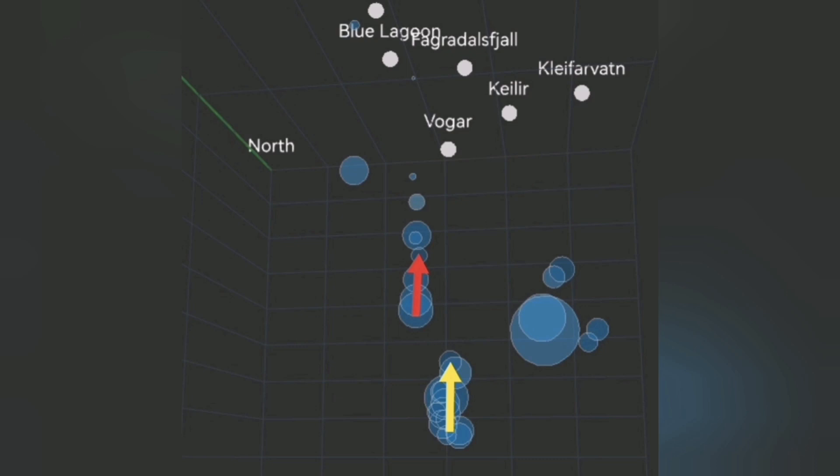And then further to the east, in the Krísuvík volcanic system, the situation is clear: at a depth of 5 kilometers we also have some earthquakes indicating magma activity.